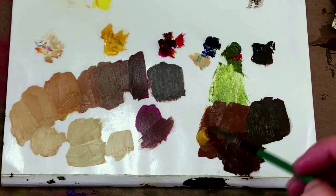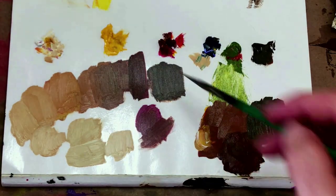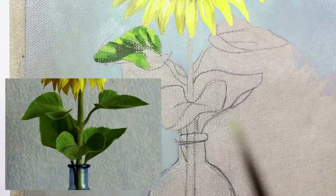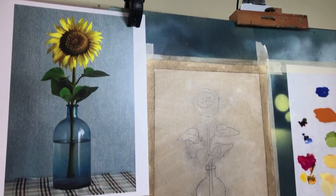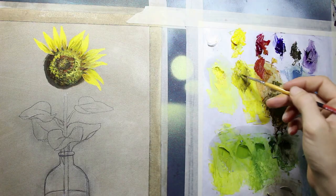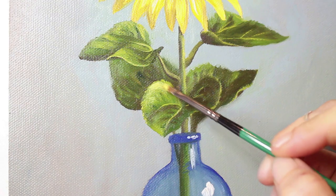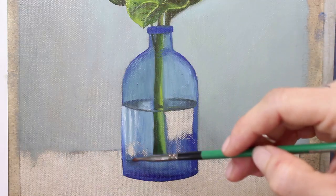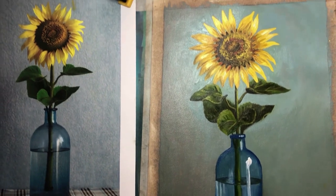We'll even go through some very simple skin tones using that exact simple five-color palette. Then we'll have a class project together where we are painting a simple still life from a copyright-free photo that I provide for you to download. In this project, we'll mix each color and value step by step and then go through exactly how I lay in each and every brush stroke so you can follow along exactly and match my painting.